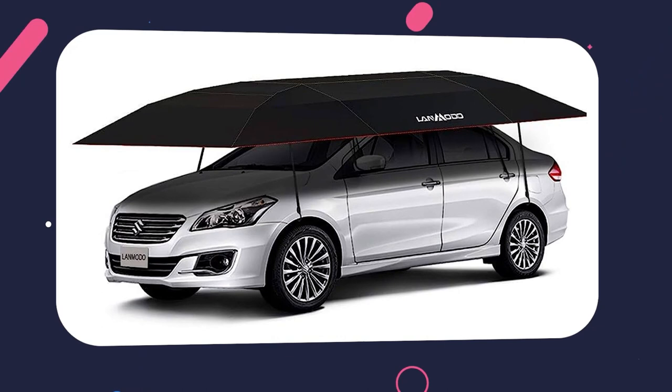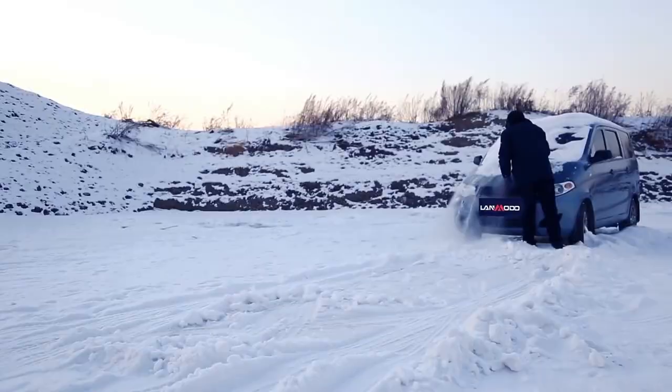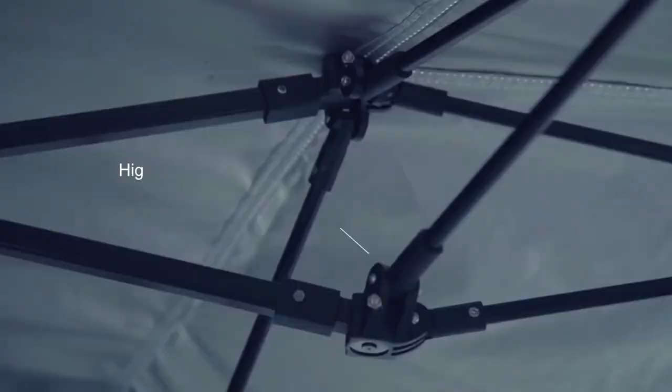The Landmodo Pro Tent Cover offers year-round protection from weather elements like rain, snow, and dust. Made of durable materials, it offers UV protection and fits standard-sized vehicles. It features a rechargeable battery pack, remote control, and LED lighting system for easy operation.